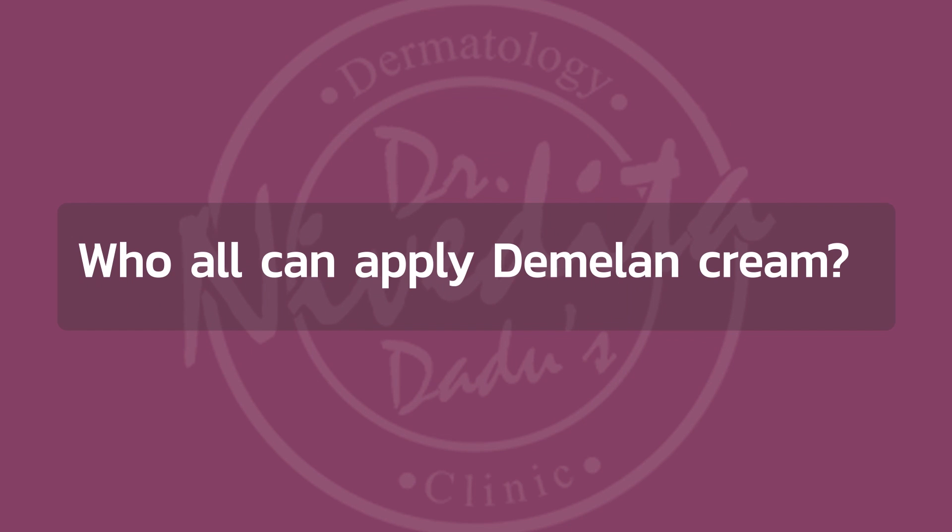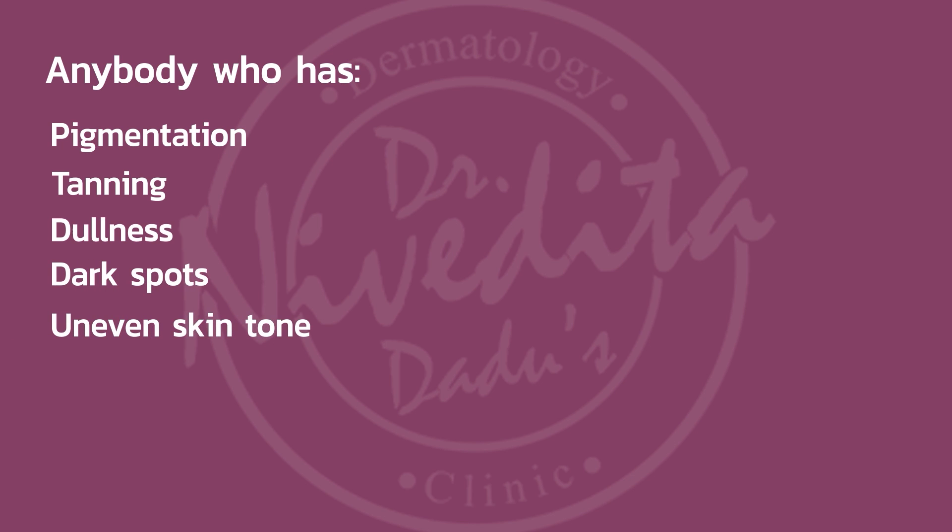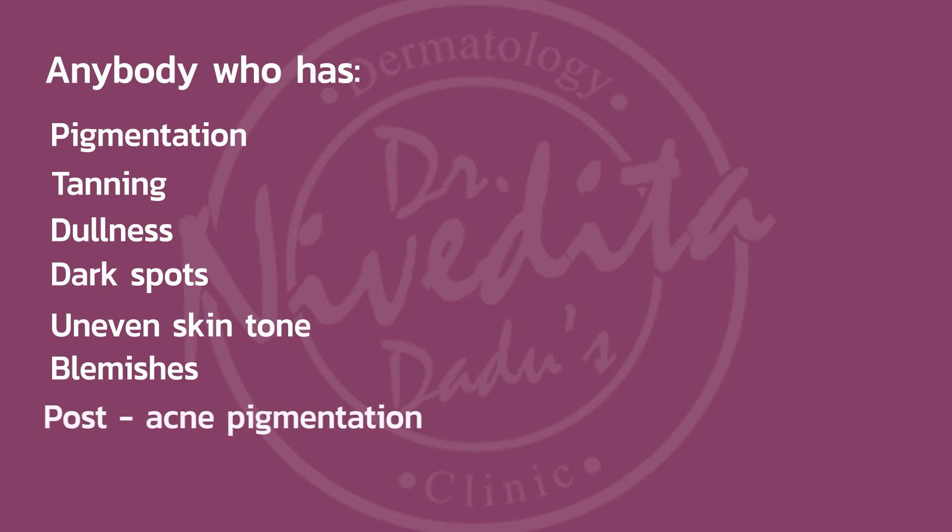Now we will see who can apply this cream. Anyone with pigmentation, tanning, dullness, dark spots, uneven skin tone, blemishes, and post-acne pigmentation can apply Dimalam Cream.